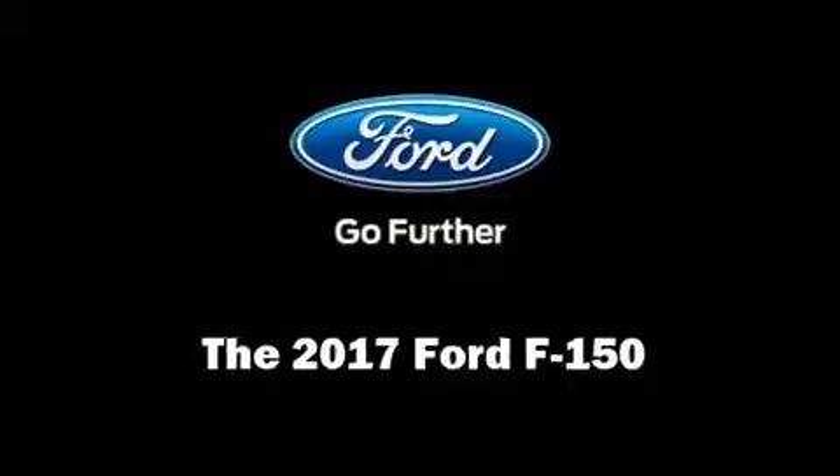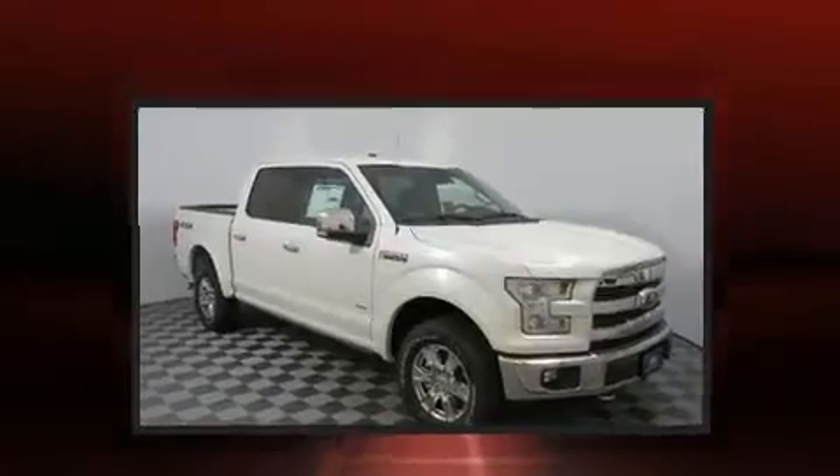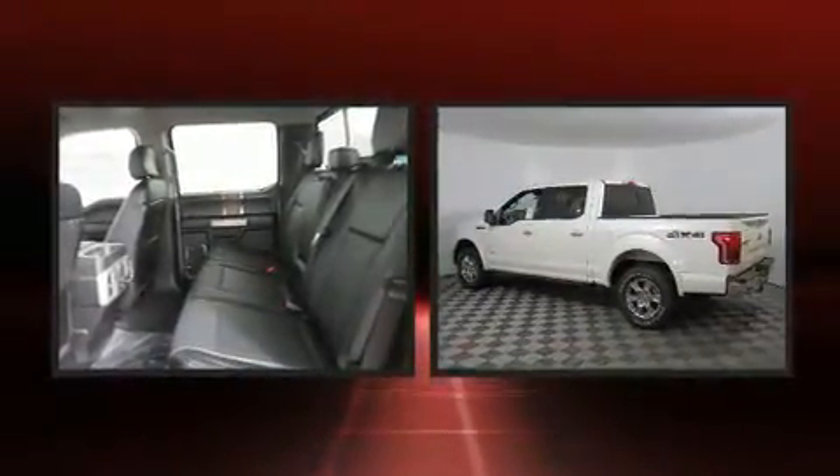Get excited about the 2017 Ford F-150. It features four-wheel drive capabilities, a durable automatic transmission, and a refined six-cylinder engine.